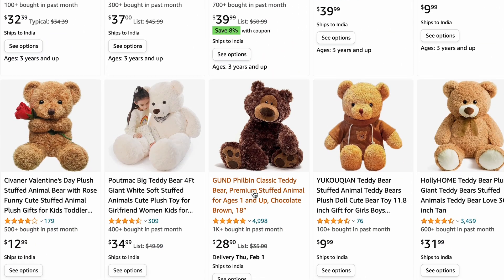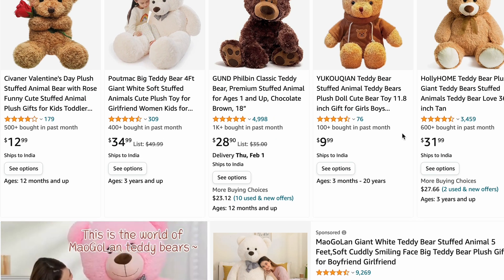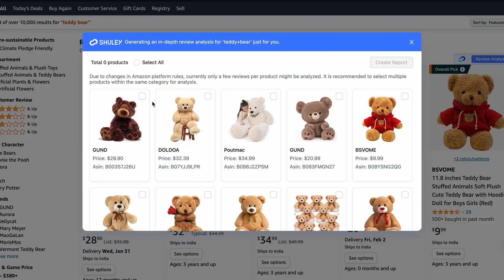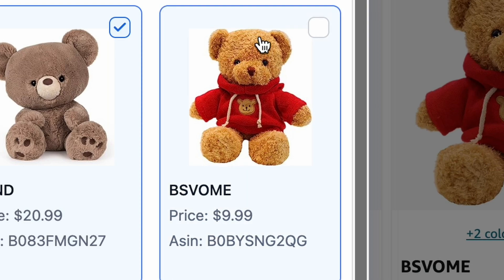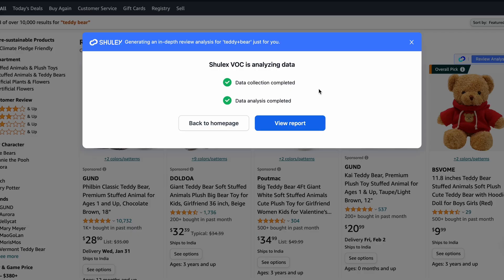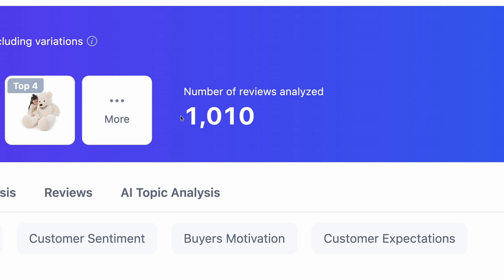From these products, you have to select your competitors. You can select bestsellers or the products with the most reviews and something like that. Click on the Sulex icon and you will see various products here. Select whatever products you like. Click on the button and it took about 30 seconds to analyze these 9 products. This is a report overview and this tool analyzed 1,010 reviews, which is totally insane.